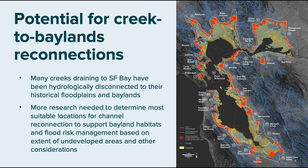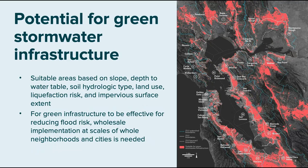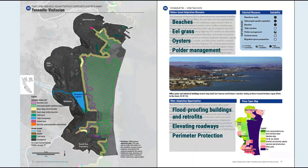Strategies we're continuing to develop include reconnecting creeks to deliver sediment directly to baylands, and green stormwater infrastructure. We don't often think about green stormwater in the same discussion as sea level rise adaptation, but it's all connected. This is an intermediate output of the Green Planet tool from SFEI and the water board — looking at where green stormwater could be effective — with benefits for both water quality and water attenuation with climate change.